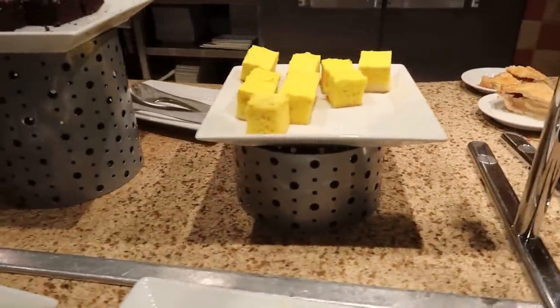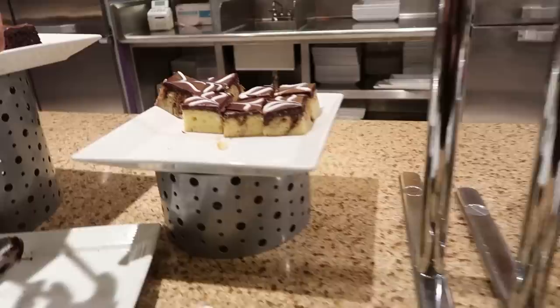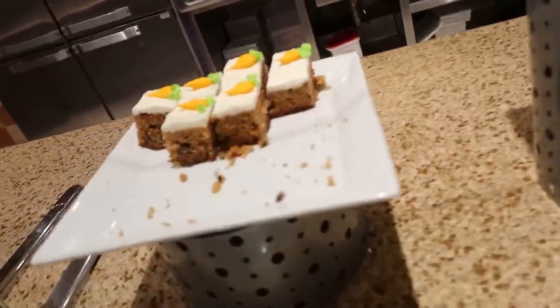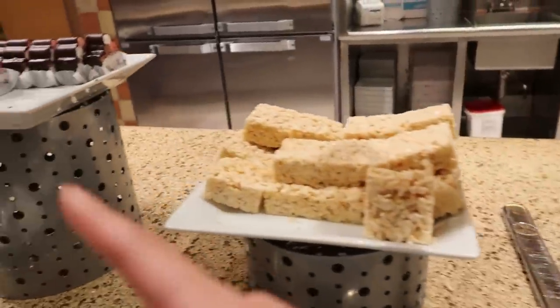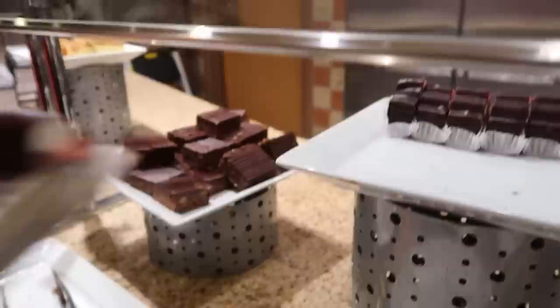There is a lemon cake, German cake, black forest cake, marble, chocolate, carrot cake. We've got rice cakes, something called Neapolitan, and brownies. They have a few different types of sauce. They also have sorbets — coconut and mango — and then the classics, chocolate and vanilla soft serve. They might be having a little bit of an issue with the vanilla, which I really hope not.